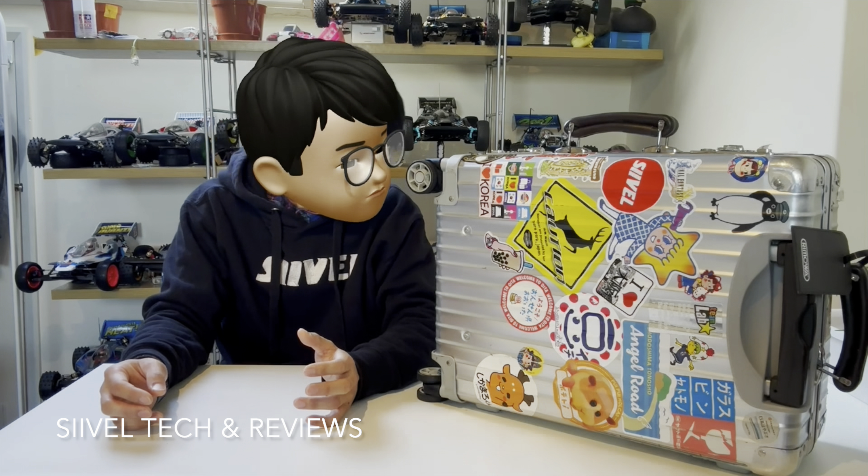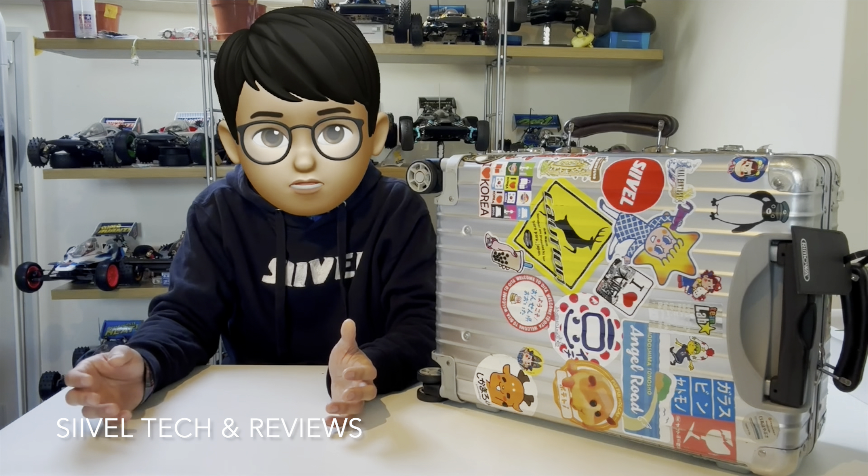If you consider the Rimowa warranty, you'll understand why it has an edge over others. If your luggage gets damaged on any part, you can have it replaced, because Rimowa has been making the same suitcases for many years. For other brands, if you can't repair it and can't transplant the stickers to a new one, you have to restart your collection all over again.